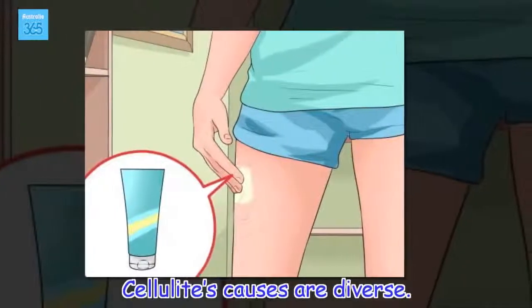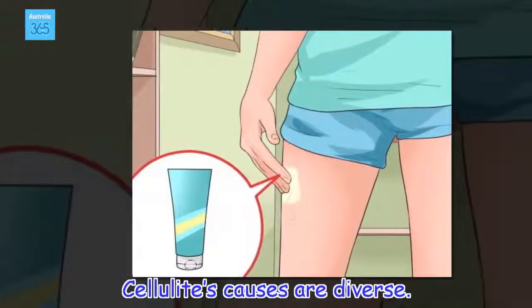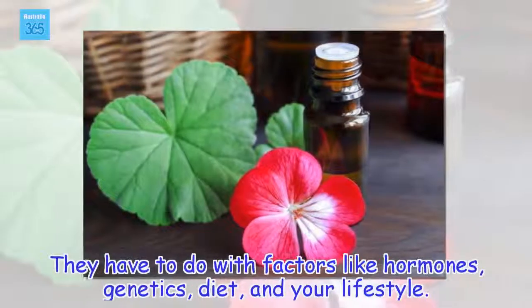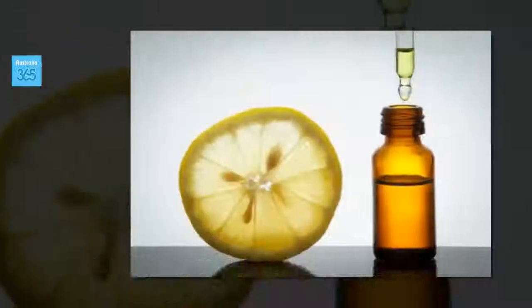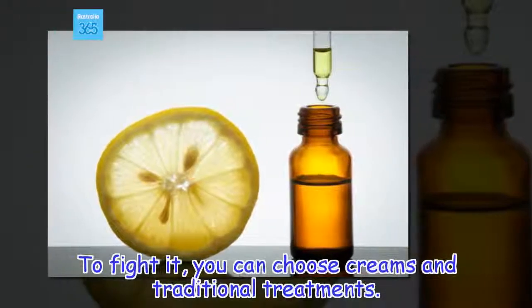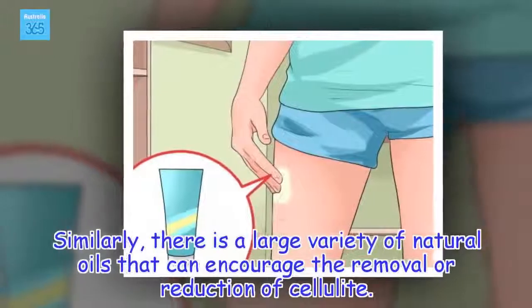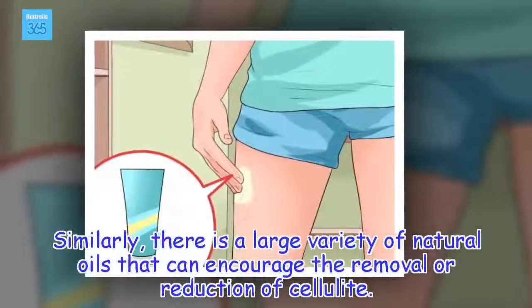Cellulite's causes are diverse. They have to do with factors like hormones, genetics, diet, and your lifestyle. To fight it, you can choose creams and traditional treatments. Similarly, there is a large variety of natural oils that can encourage the removal or reduction of cellulite.